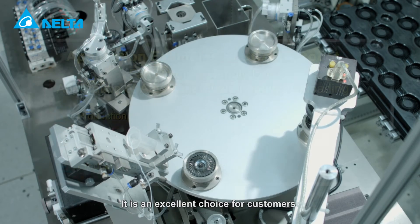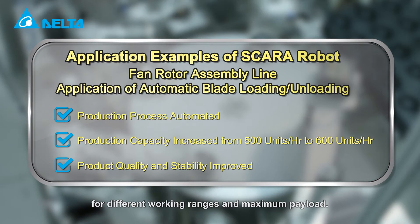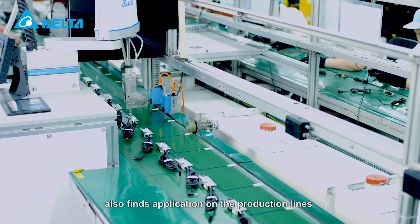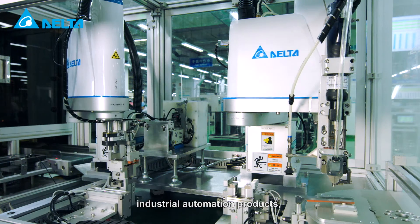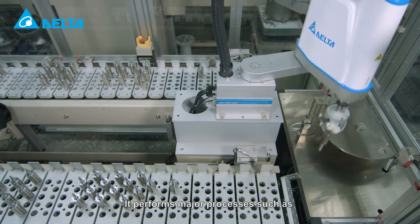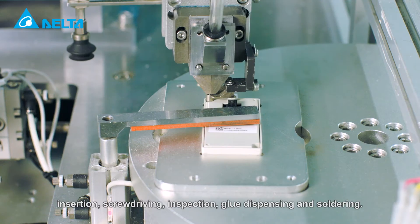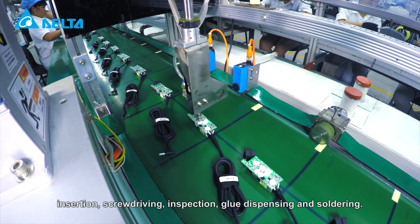It is an excellent choice for customers to use in automating production lines for different working ranges and maximum payload. The Delta SCARA robot also finds application on the production lines of power supplies, industrial automation products, control panels, rotors and more. It performs major processes such as insertion, screw driving, inspection, glue dispensing and soldering.